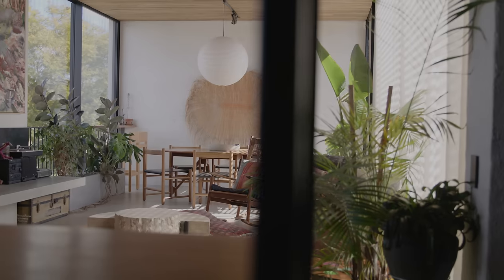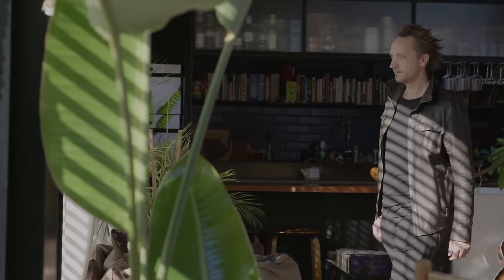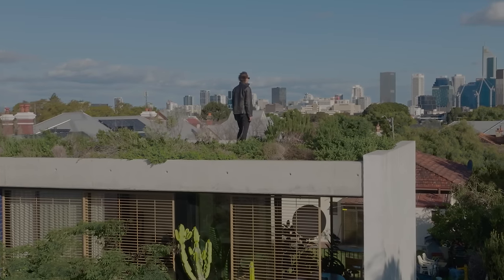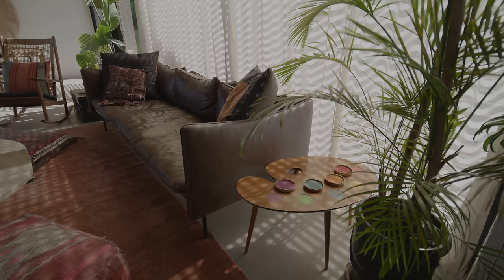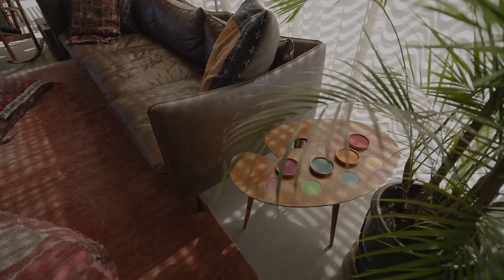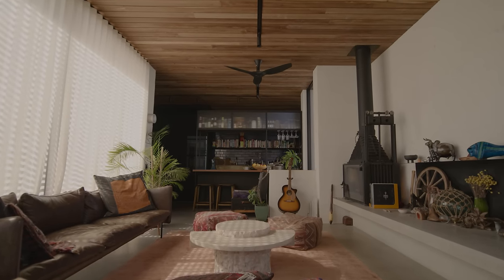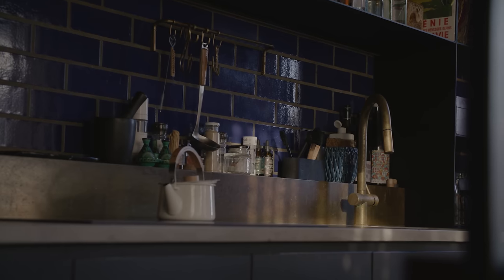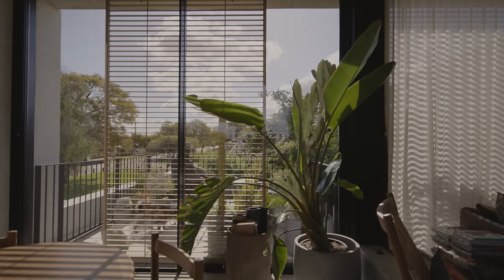Upstairs is an L-shaped space, which means we can still get heaps of north light into the lower level, but we get this great view to the city and to the south while still maintaining really good access to light up here. So even though you're in small spaces, you might be in taller volumes or you might borrow views through glazing — and suddenly that small footprint actually feels like a big, generous home.